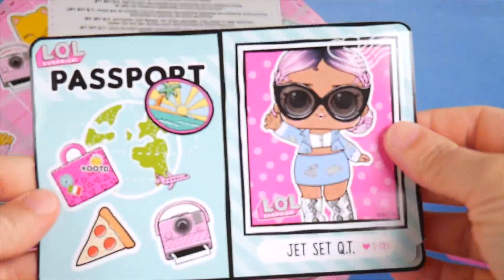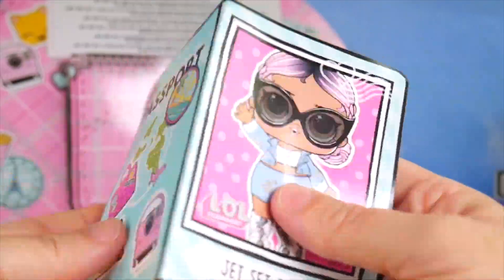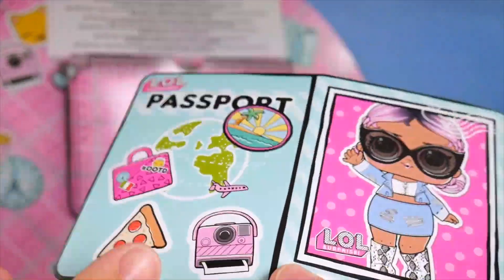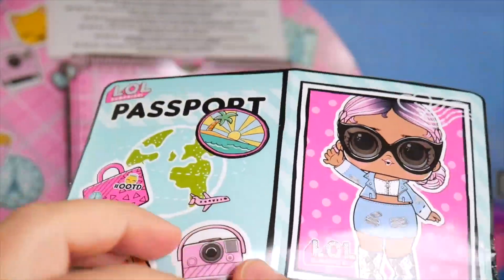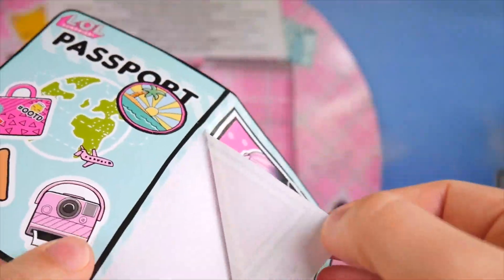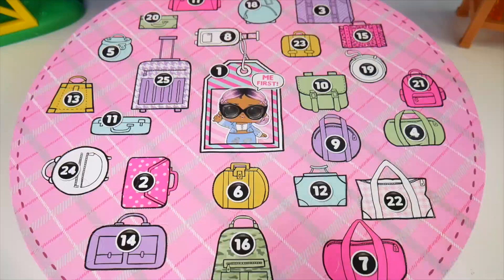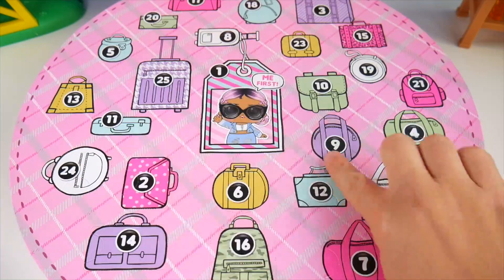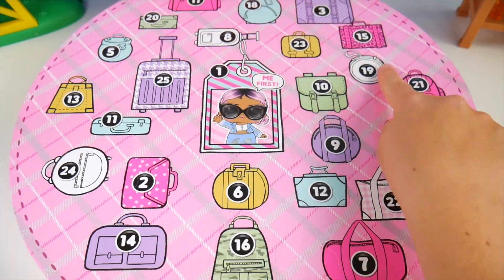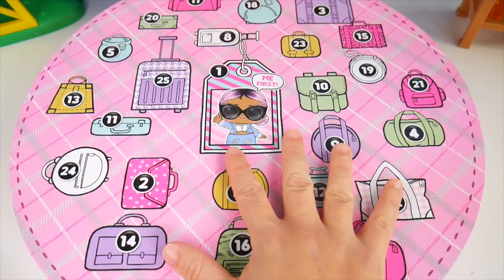We can close up that pocket, and it looks like we've got a passport. We can fold it in half. So we've got our passport here for Jet Set Cutie. It's stickers! Stickers are fun. There's even a slice of pizza here. You can take Jet Set Cutie off. Awesome. Let's hold on to our passport for our travels. As you can see, we've got little suitcase pictures here. We start with number one and it goes all the way up to 25 surprises we've got to open up.